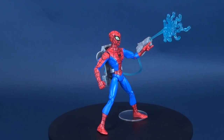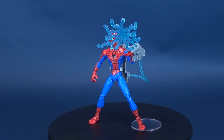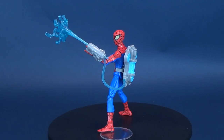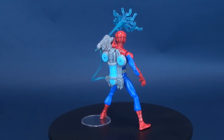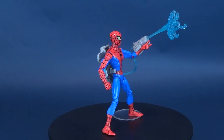The bite of a genetically altered spider gave young Peter Parker unimaginable spider powers. Unfortunately, it took the tragic loss of his Uncle Ben for Peter to learn that with great power comes great responsibility. Now Peter must learn to juggle the daily challenges of growing up with his amazing adventures as the people's hero, the Spectacular Spider-Man.